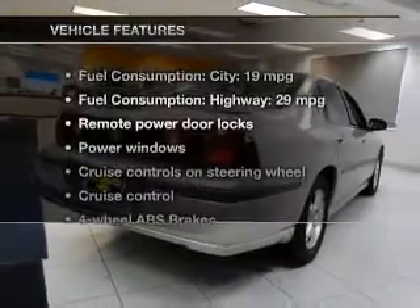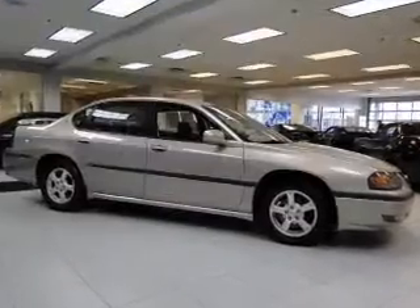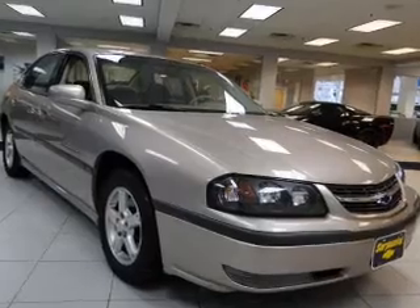And with these notable features, you won't want to miss out on the opportunity to own this amazing ride: power door locks, power windows, cruise control, an AM-FM stereo, power mirrors, an alarm system, and power steering.